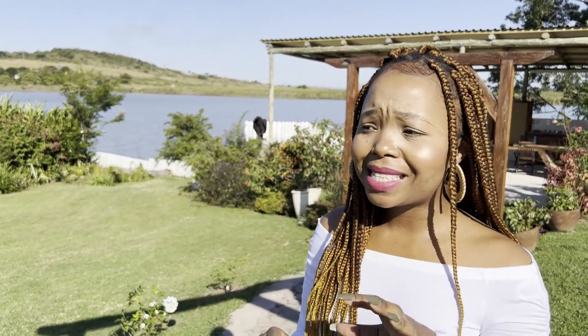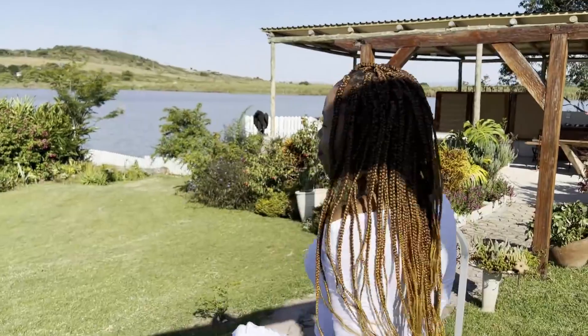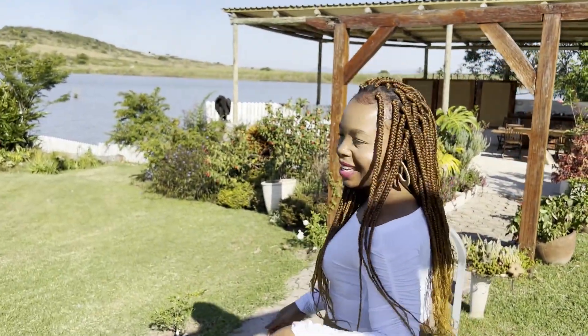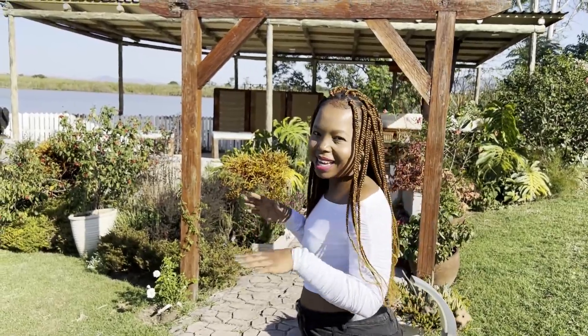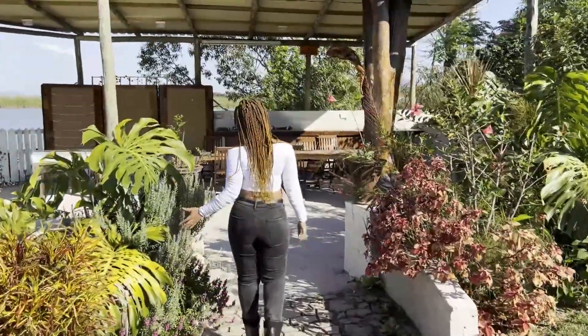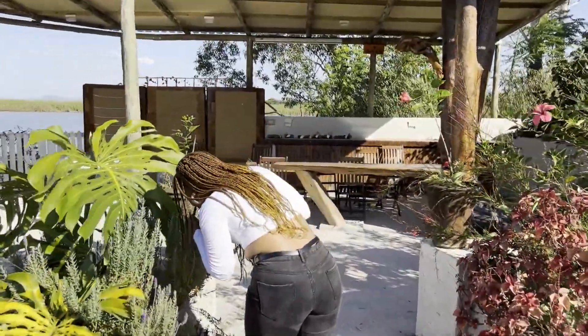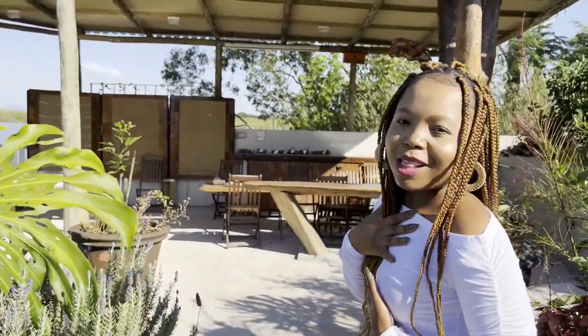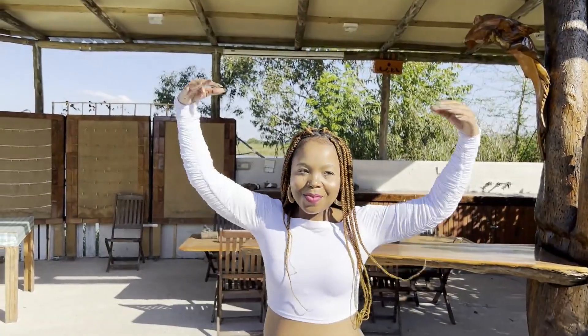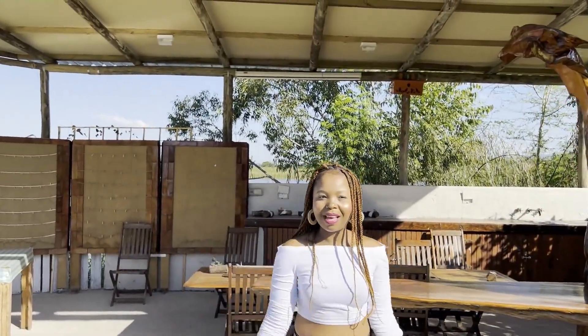When we got here, our waiter told us there's a place set aside for private functions, so we're going to check that out right now. It is right by the lake and it's semi-outdoor, semi-indoor. Nothing beats the smell of fresh lavender — voila, this is the space!